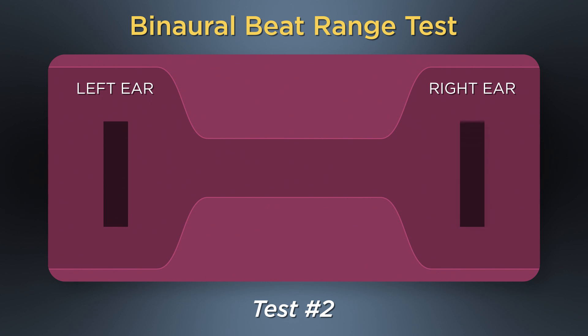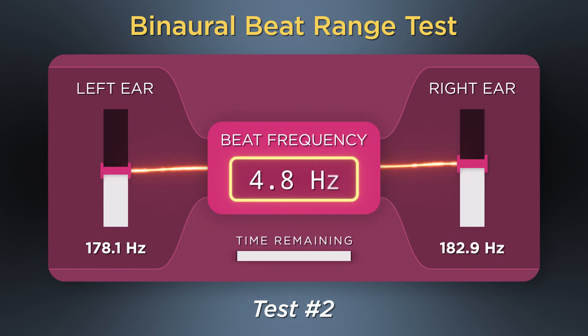For the next test, instead of jumping one hertz at a time, we'll go up gradually. Close your eyes and listen carefully for when the beat disappears.